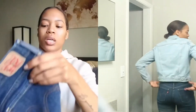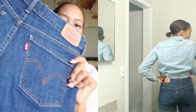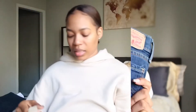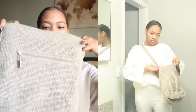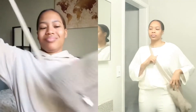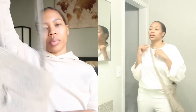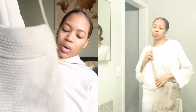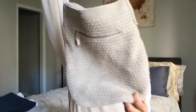Second thing I found was some Levi's, and a purse from Sonoma. I don't have a purse like this. I need a lot more just like throw-on purses that I can just toss everything in and go on a daily basis, so I just grabbed this.